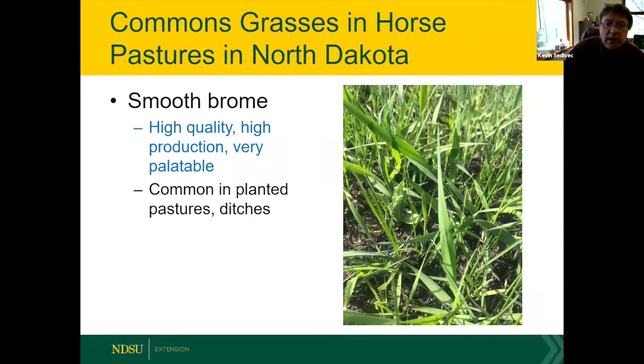Kevin took pictures on Monday to show how grasses are looking as spring approaches with recent moisture. Probably the most common grass in horse pastures in particular is smooth brome grass. You can always identify brome by the W or M shape in the leaf. Horses actually like brome — it's a very palatable, high-quality, fairly productive grass throughout the northern plains and southern Canada.